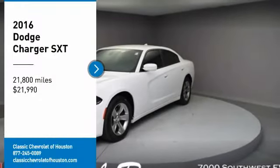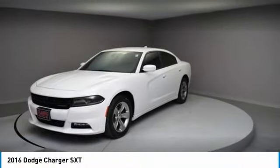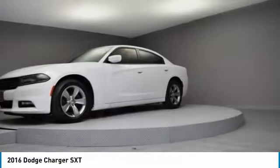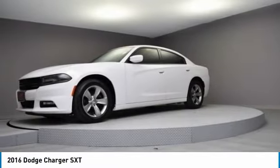We are pleased to show you the 2016 Charger. It injects some versatility, comfort and sophistication into your muscle. The Charger is a powerful sedan that excites at every turn.